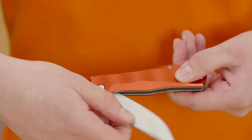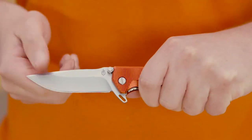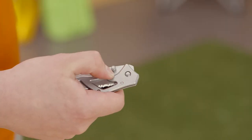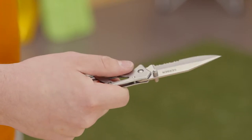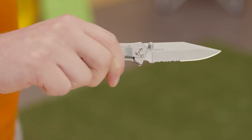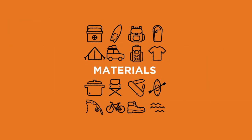Folding knives come in a few different types. Knives with locks keep the blade in position when it's unfolded so you don't risk it snapping back, potentially onto your fingers. One-handed opening knives have a button on the side that you press to open the blade and lock it into position. These are great if you need to multitask or hold onto something with one hand while reaching for your blade with the other.